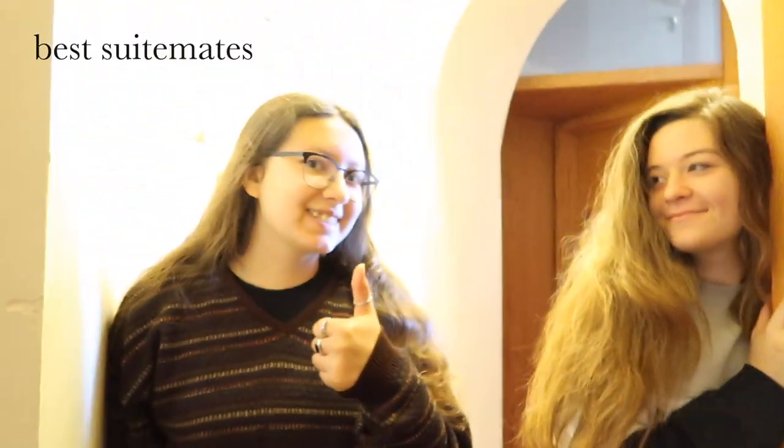And now we've made it to the other end of the suite. Look at this little welcome sign they did for us — so sweet! Thank you guys so much for watching; we hope you liked the tour. Make sure to subscribe to Amy, like and comment, and we'll see you in the next one. Bye!